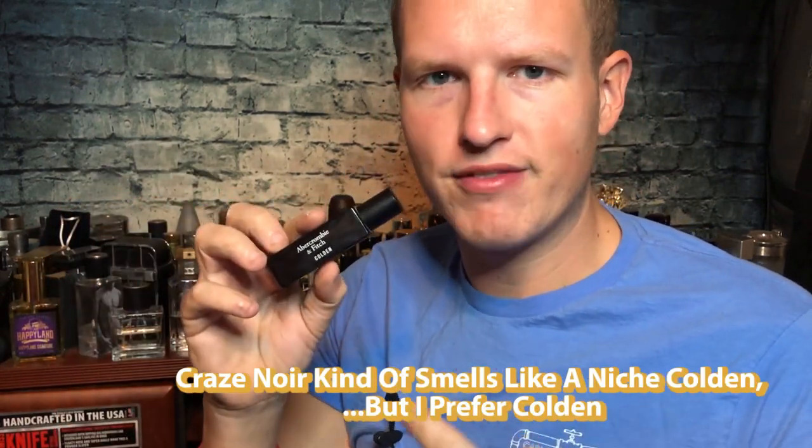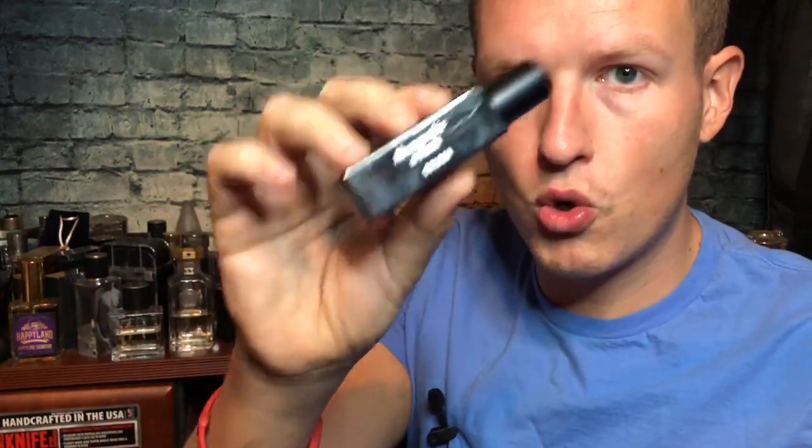If you wanted to try a niche version of this, I'd recommend Armaf Craze Noir — it smells kind of like a niche version of Colden. That's actually what helped me pick out the watermelon note in this fragrance. If you get your hands on this, it's not super robust and it won't last forever, but it's got really solid projection. For some reason when I smell Colden, I think of the perfect after-shower smell. It's super likable.